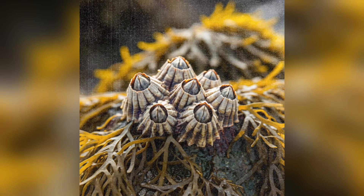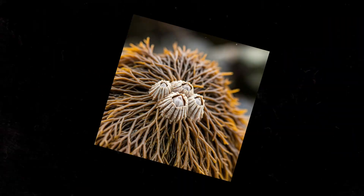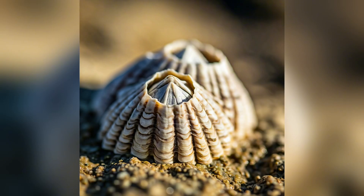Like almost all species, they of course have predators. Some of these include many types of starfish, ribbon worms, and dogwinkles, which are a type of sea snail. However, the biggest predator of barnacles are of course humans. Their taste has been described as tasting like sweet lobster.